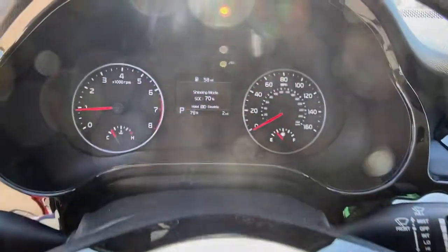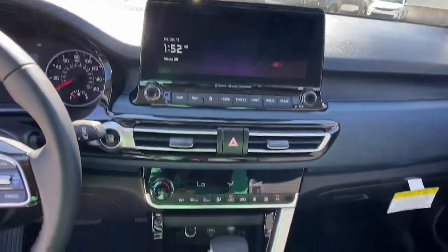Feel inspired by the drive in this agile Seltos. Treat yourself to a road test today.